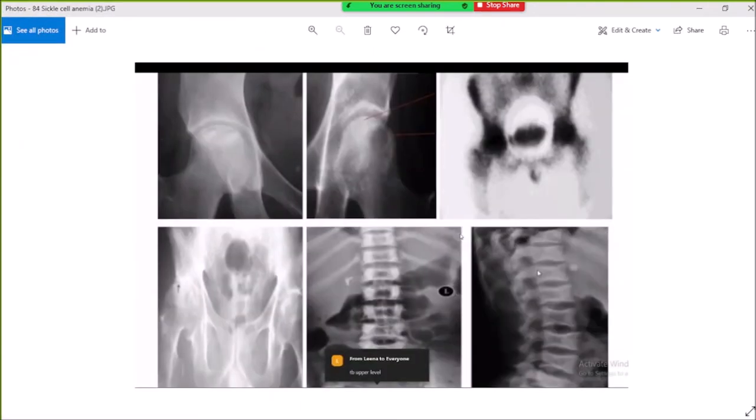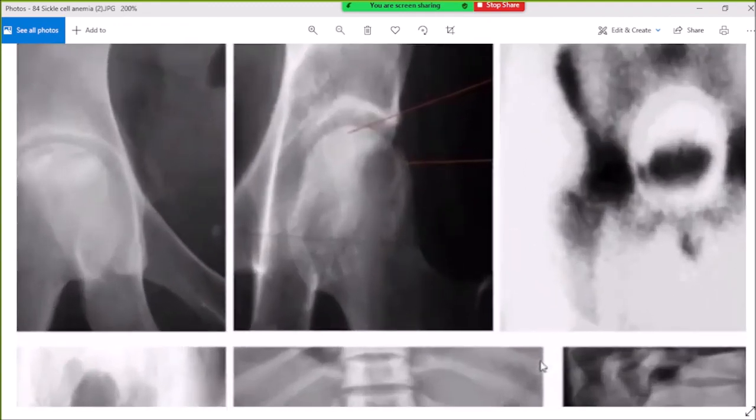Question 86: sickle cell anemia — H-shaped vertebral bodies and hip joint changes.